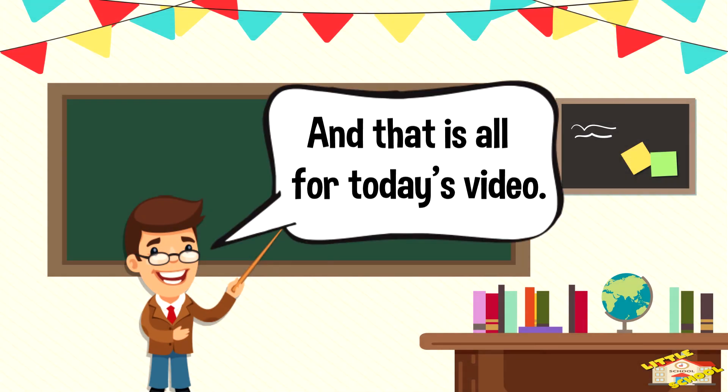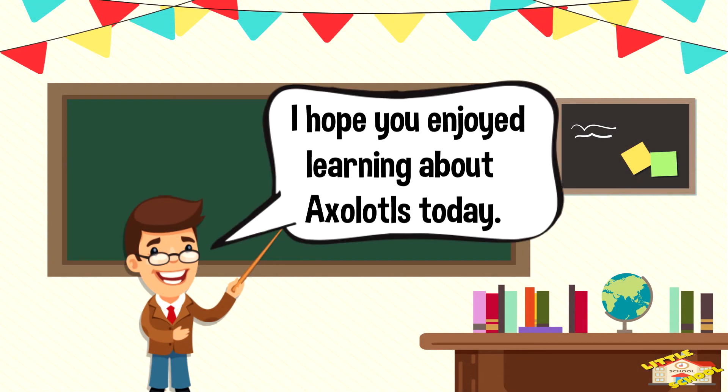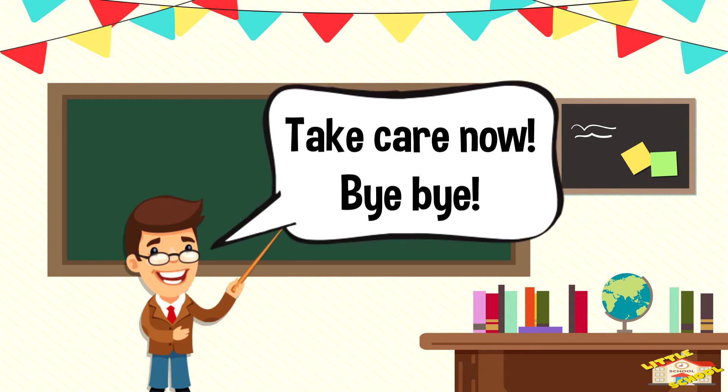And that is all for today's video. I hope you enjoyed learning about axolotls today. Take care now, bye bye!